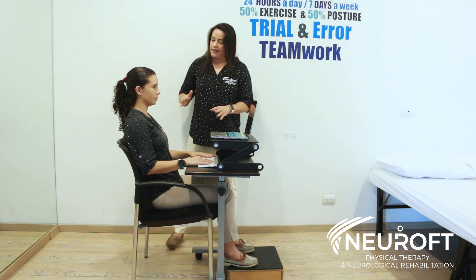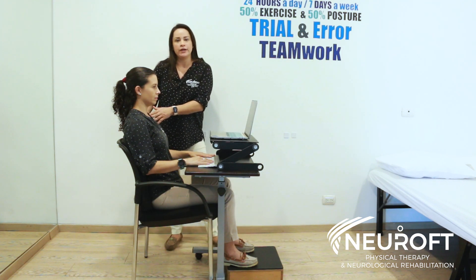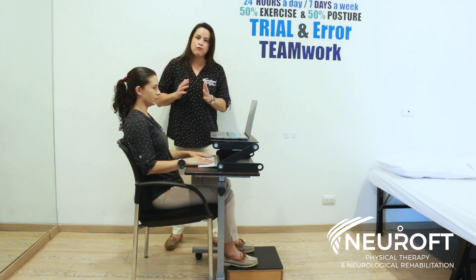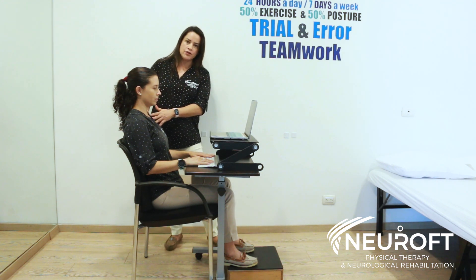The other important thing is that your back is fully supported against the backrest. A lot of us tend to sit at the edge of the chair — it's very important to have full support of your back on the chair.